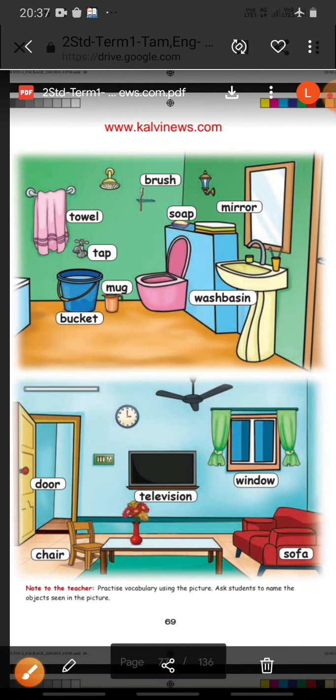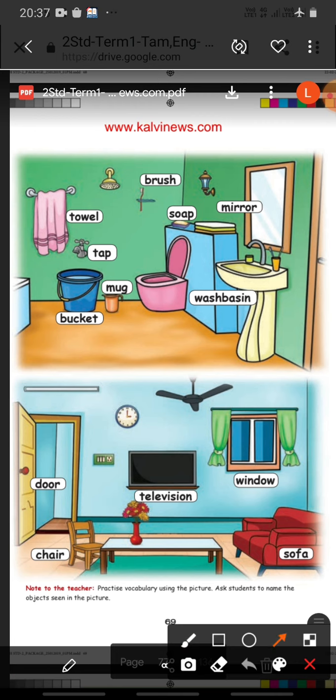Then next page. In this picture they have given the things which are used in the bathroom. See here. First one: Towel. T-O-W-E-L. Towel. Brush. B-R-U-S-H. Brush. Then Soap. S-O-A-P. Soap.